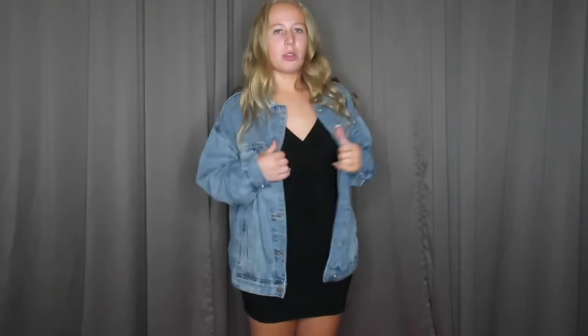Painted jean jacket with a tight little black dress — really any color, but black is such a cute fall thing. I love this outfit. I feel like the jean jacket makes it more fall-y than summery, because it's just like a tight little black dress. The jacket is from Target, and I'm not sure where this dress is, but they're everywhere.